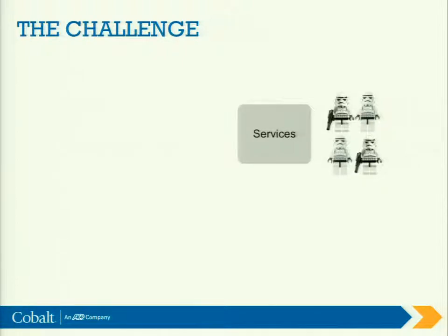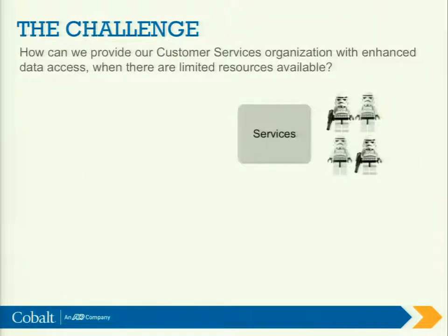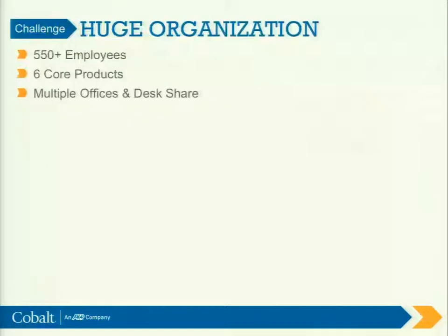That's kind of in a nutshell our challenge and why we're here. So we want to know: how can we provide our customer services organization with enhanced data access when there are limited to no resources available? Our organization is big — we've got about 550-plus people, and they support all of our core products.